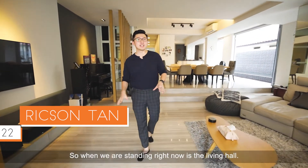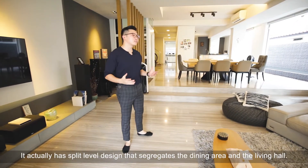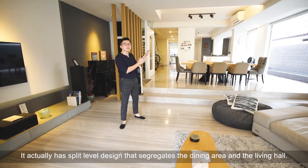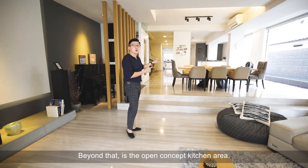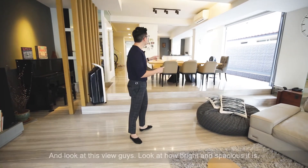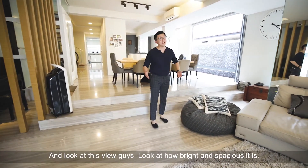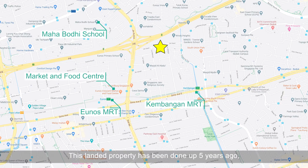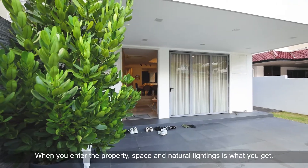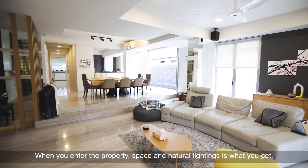Where we are standing right now is the living hall. It actually has a split-level design that segregates the dining area and the living hall. Beyond that is the open concept kitchen area. Look at this view — look at how bright and spacious it is. This landed property has been fully reconstructed just five years ago with the idea to infuse peace and tranquility. When you enter the property, space and natural lighting is what you get.